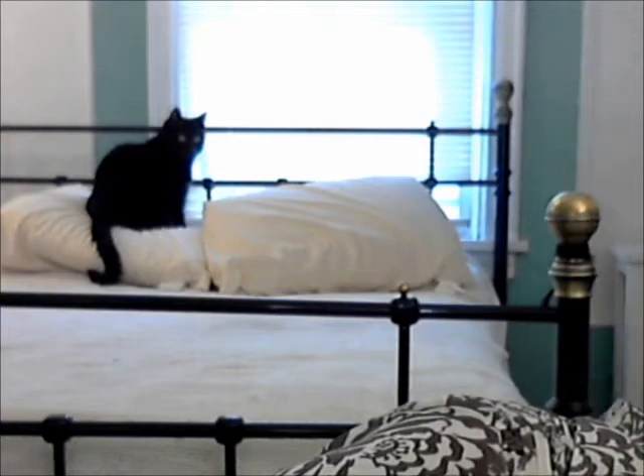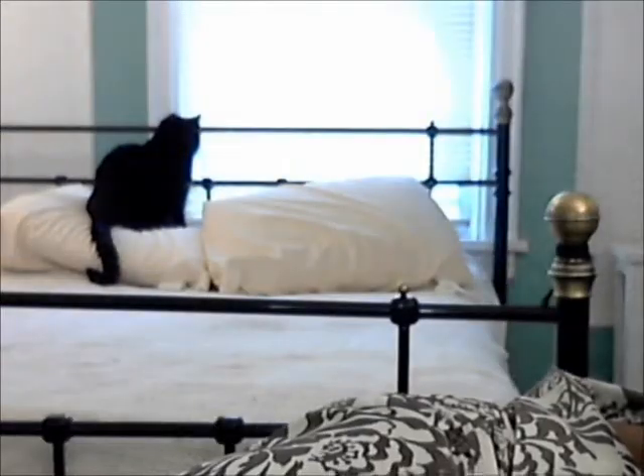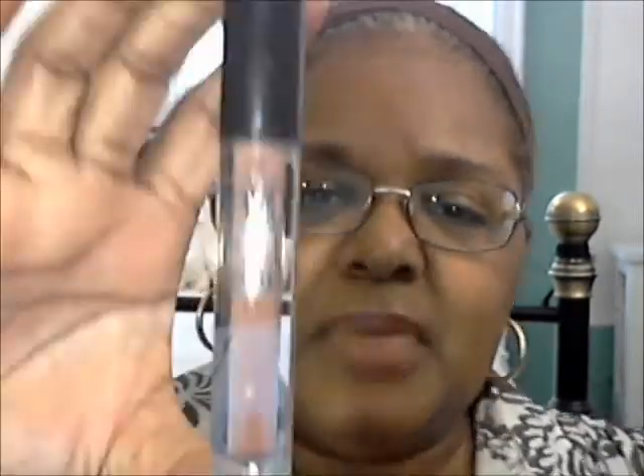They also gave me another sample of MAC False Lashes Extreme Black mascara, so I've got a new mascara and the old one will go next.